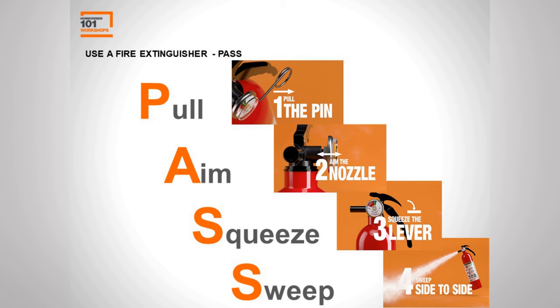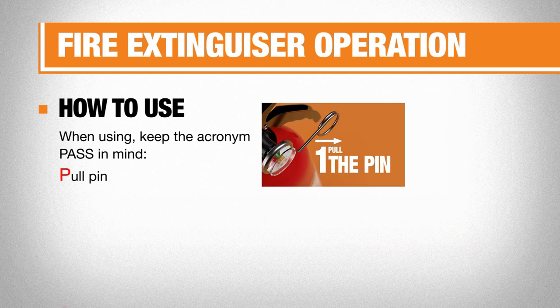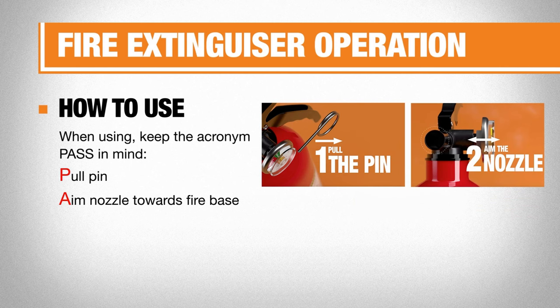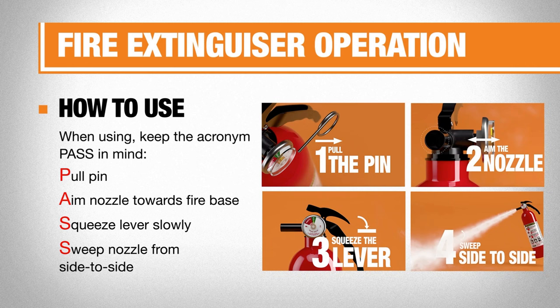Here's an easy acronym for using a fire extinguisher: PASS — Pull, Aim, Squeeze, Sweep. Pull the pin when you're ready to use it. Aim the nozzle or hose toward the base of the fire. Squeeze the lever slowly. Then sweep side to side, moving toward the base of the fire. That's the final motion — PASS.